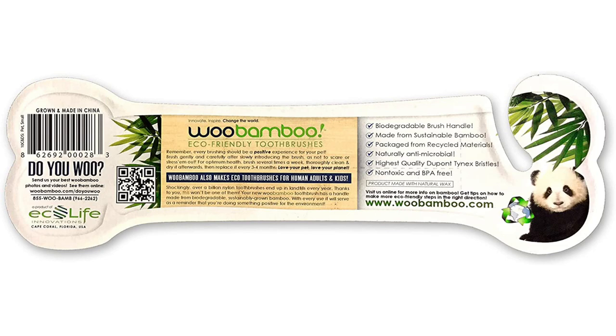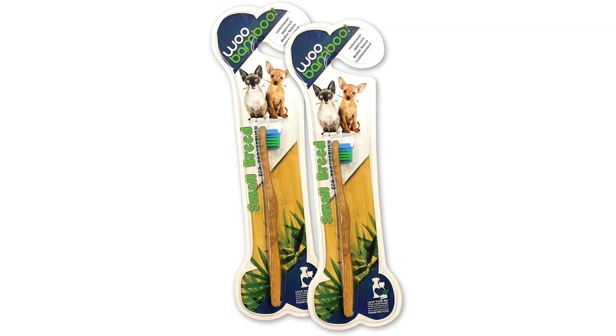It's coated with vegan-friendly wax, so it's safe for them to chew and leave out in the yard. Still, it's always a great idea to supervise play to make sure your dog does not break it and ingest the pieces.